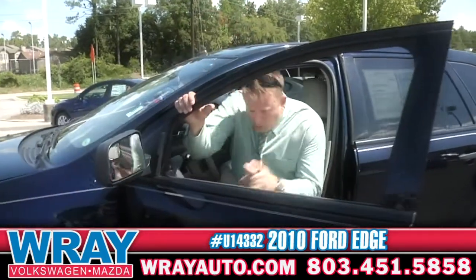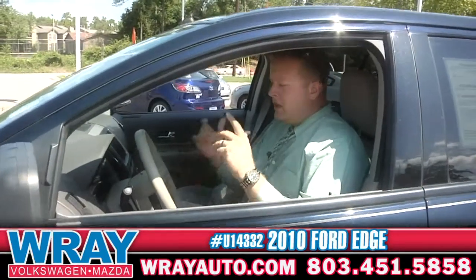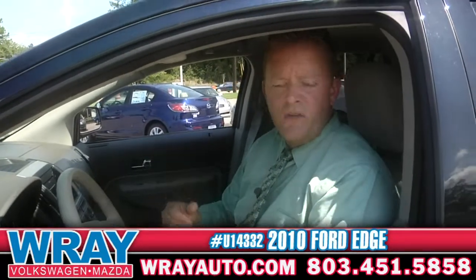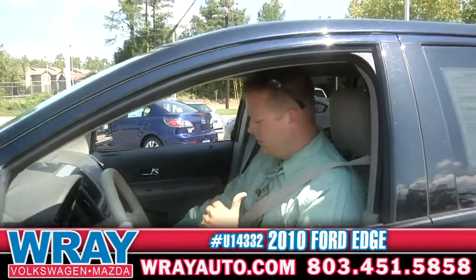I'll tell you this — Rockin' Robbie, 2010 Ford Edge. You need to come on down to Ray, see me, and we can take a spin in this one. If you don't want the Edge, I'll show you something else. Just come and test drive with me. Ask for me when you get here. See you later.